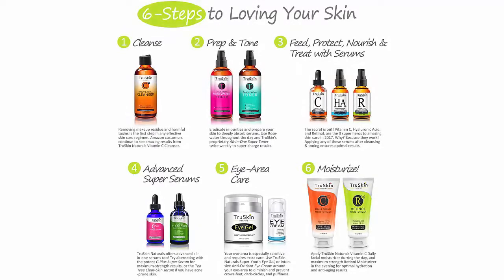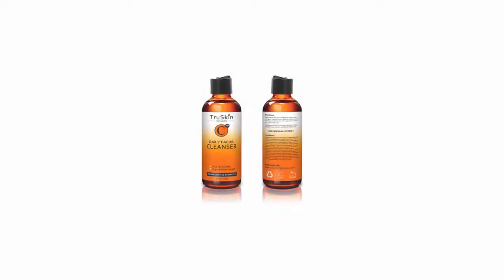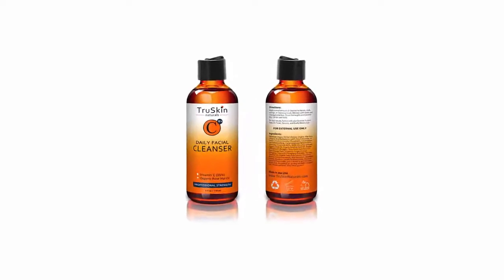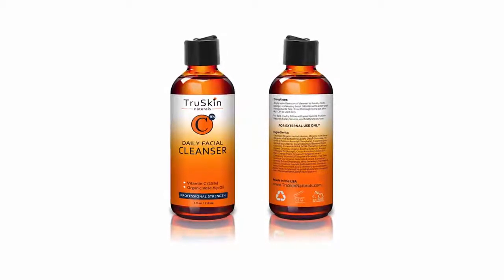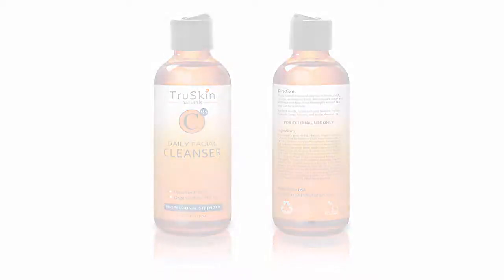Suitable for all skin types. Formulated with the highest quality natural and organic ingredients, this concentrated daily facial cleanser is surprisingly gentle and is the perfect solution for even the most sensitive skin types. Cruelty-free, vegan formula, proudly made in the USA. 100% customer satisfaction guarantee — True Skin Naturals offers the absolute best customer service. If for any reason this face wash is not for you, you have a full 3 months to send one simple email and receive a 100% money-back refund, absolutely no questions asked, and you don't even have to return the bottle.